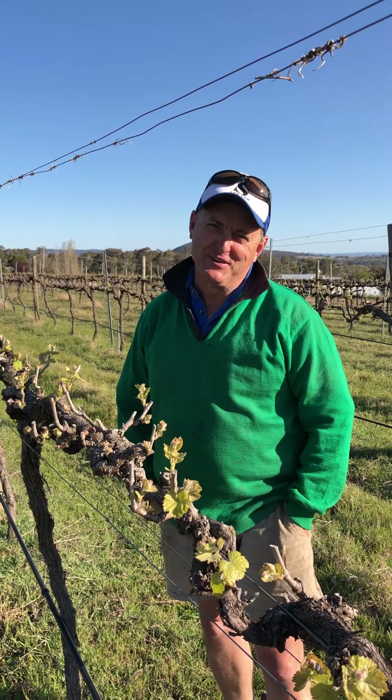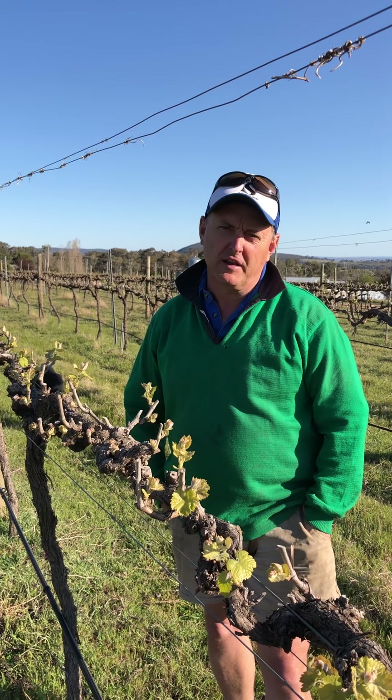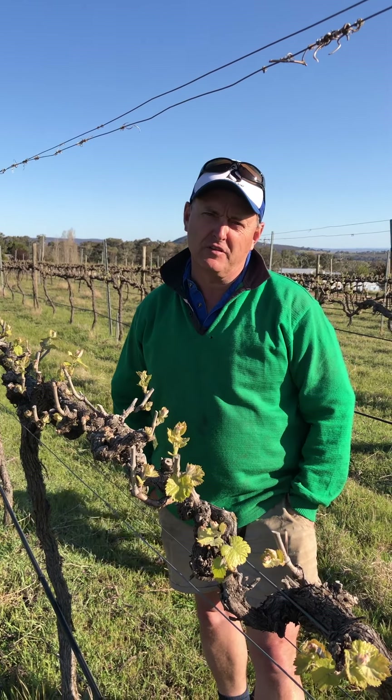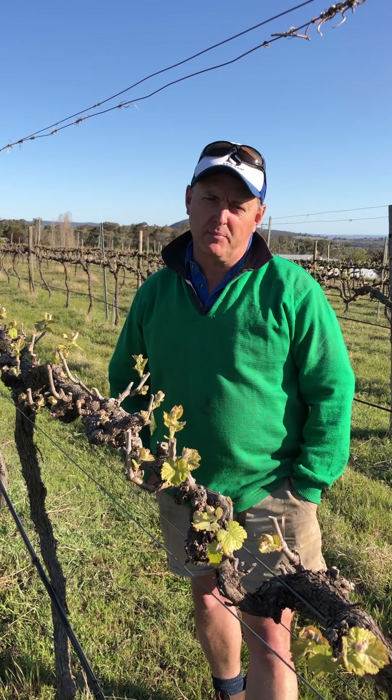Welcome fellow seesawers. This year as part of the 2020 season we're going to do a whole series of videos on what actually happens in the vineyard. So today we're standing in our organic Shiraz block looking at bud burst.